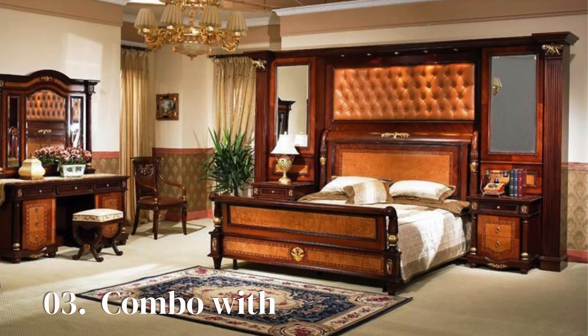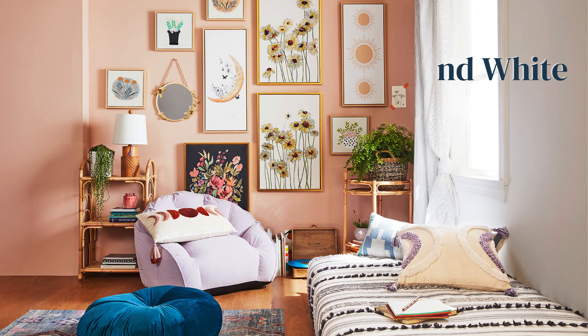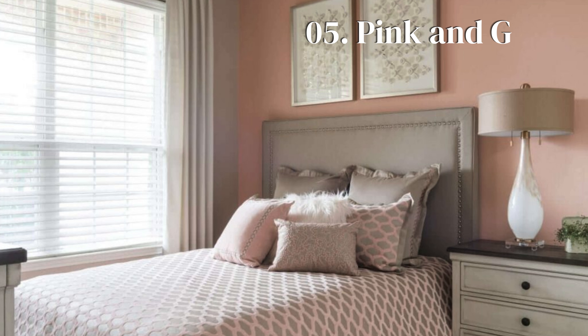Cream and brown are elegant and happy colors that will calm and relax your mood. If you love pastel color effects, the peach and white combo is the best bedroom wall color for you — it adds warmth and coziness. If you love to add a touch of feminine charm to your bedroom walls, then pink and gray is a great color combo to try.